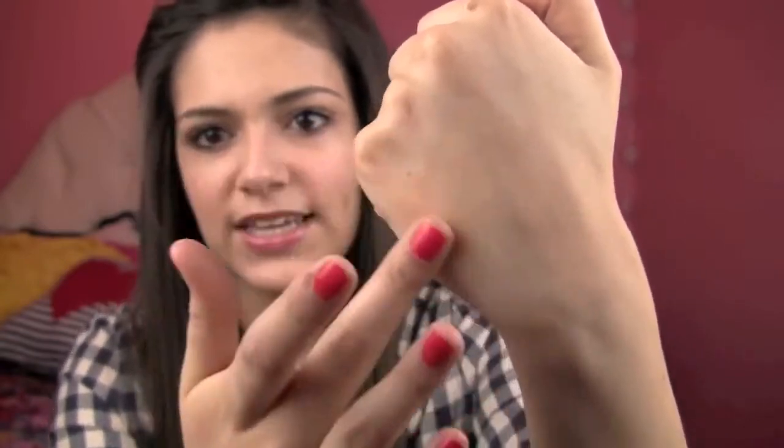It blends really well too. Let me just get some on my finger and put it on my hand. When you start blending it in, it's like it's already instantly blended in. That is crazy. It leaves you with this really nice flawless skin that looks amazing. I was very impressed with this and I definitely recommend checking it out if you are looking for a good inexpensive foundation.